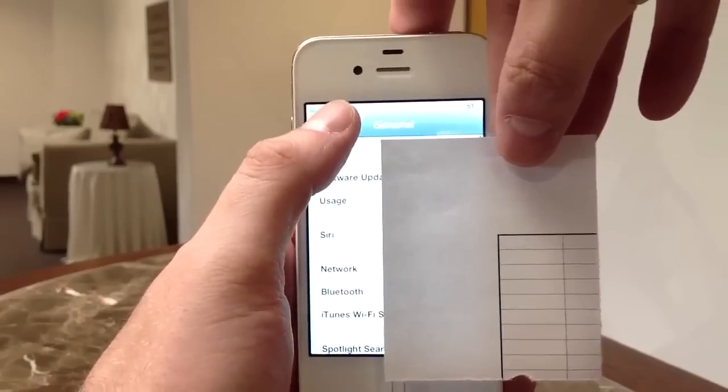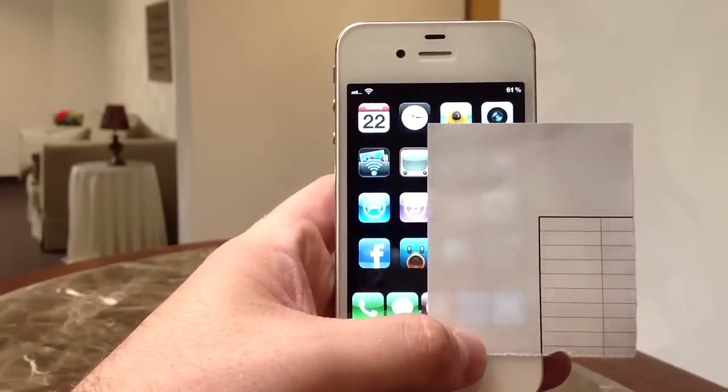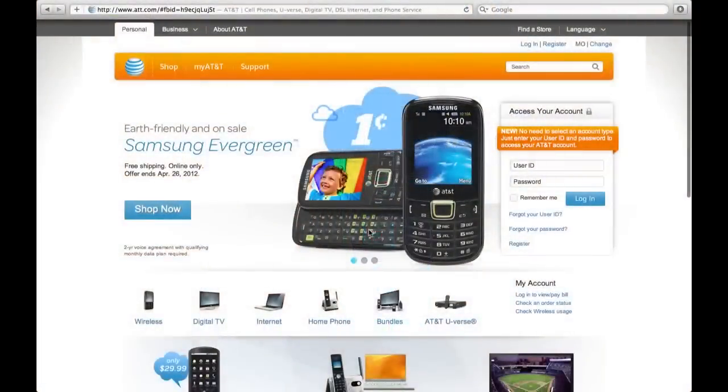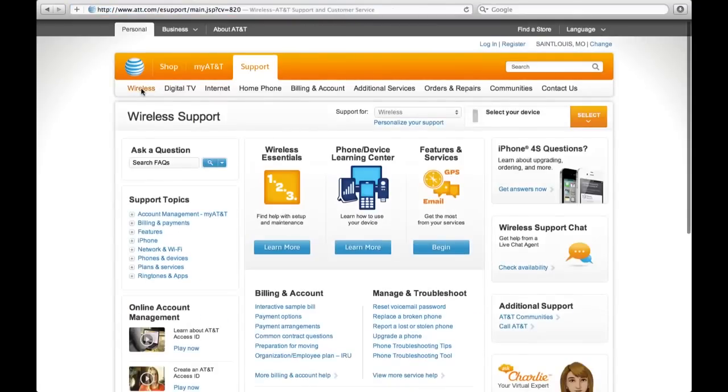Once you've written that down, head to AT&T.com, or you can call them. The fastest way is to go to AT&T.com, select Support, then go to Wireless. Select that, and you'll be presented with a new page.